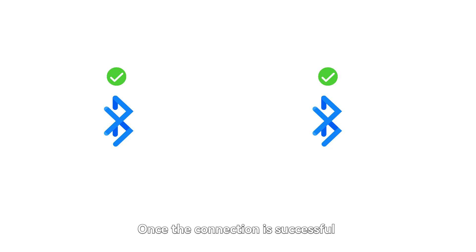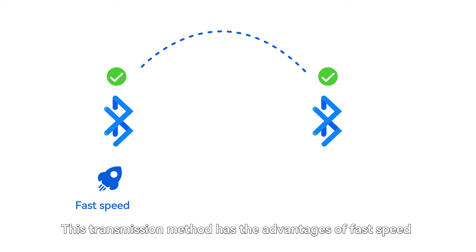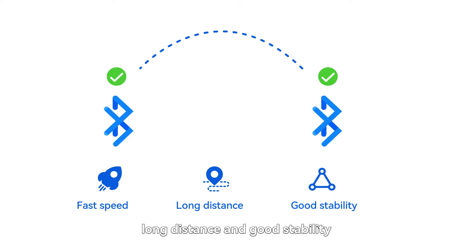When two Bluetooth devices want to communicate with each other, they need to pair and establish a connection. Once the connection is successful, data can be transparently transmitted between the two devices. This transmission method has the advantages of fast speed, long distance and good stability.